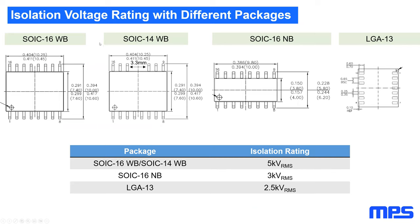Isolation voltage ratings vary by package. The SOIC-16 or SOIC-14 wide body package achieves 5 kV RMS isolation; the SOIC-16 narrow body achieves 3 kV RMS; and the LGA package achieves 2.5 kV RMS.